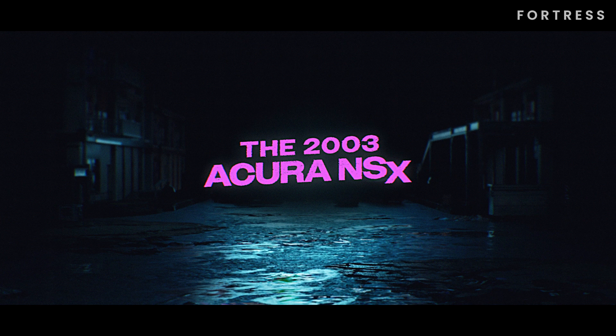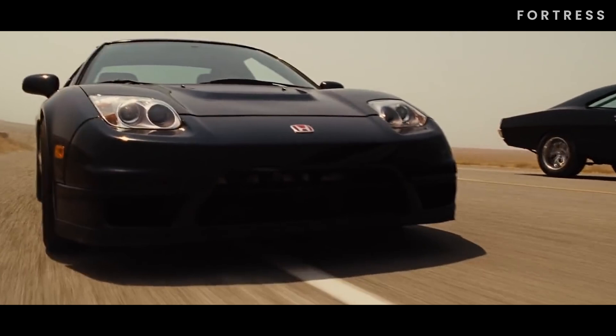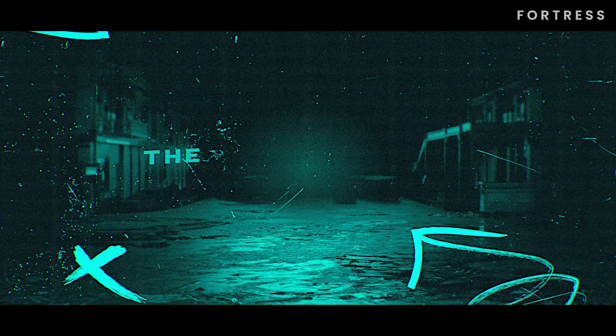Number 10 is the 2003 Acura NSX. Driven by Jordana Brewster's character Mia, this car showcases both elegance and power. In Fast 5, we see Mia using the Acura NSX in a daring move to free Dom from a prison bus.